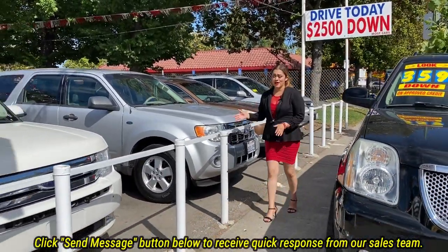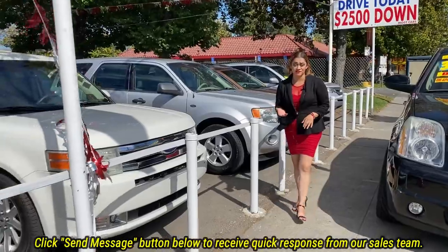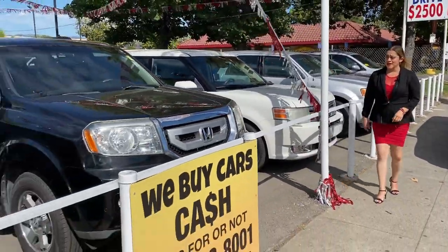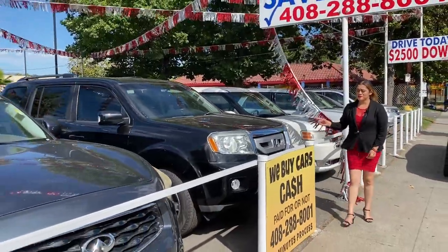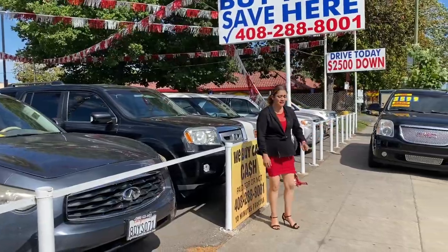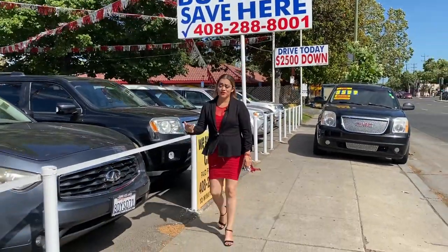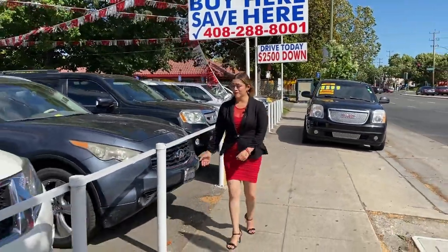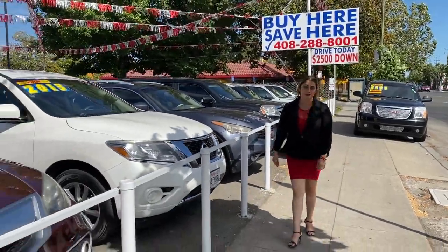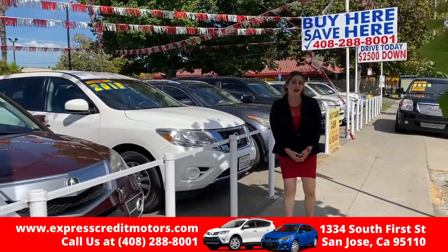We have more Fords here — this is a Ford Flex, one of those smaller SUVs. We've got a Honda Pilot, which is really great on gas too. We also have a Denali, Acuras in two colors, and an Infiniti as well.